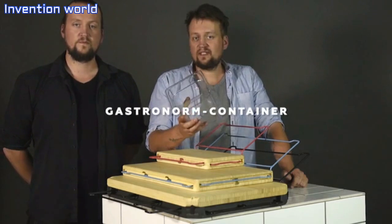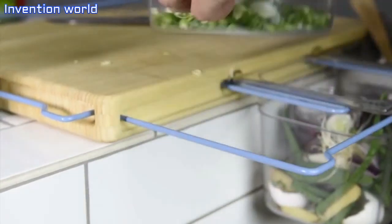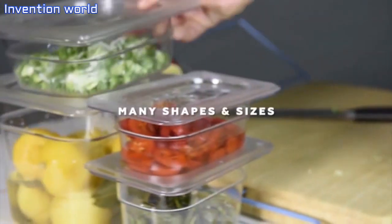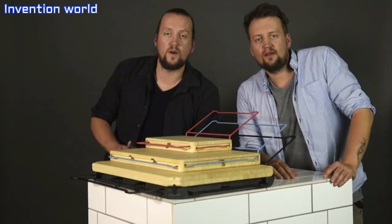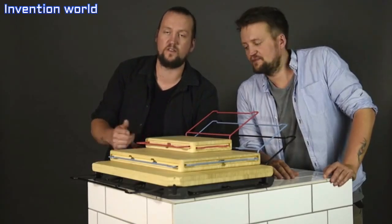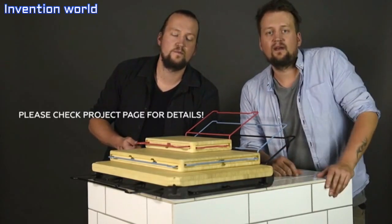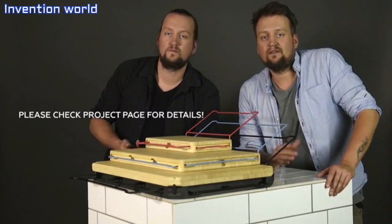The whole system is based on these gastronorm containers, which is the worldwide standard for containers in professional kitchens. The Frankfurter Brett comes in two different sizes. And we designed the Phoenix, which takes the whole system even a step further.